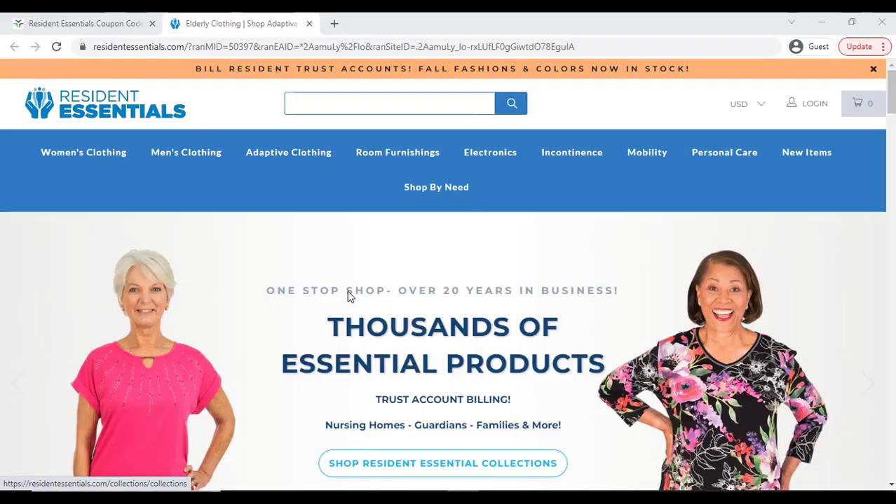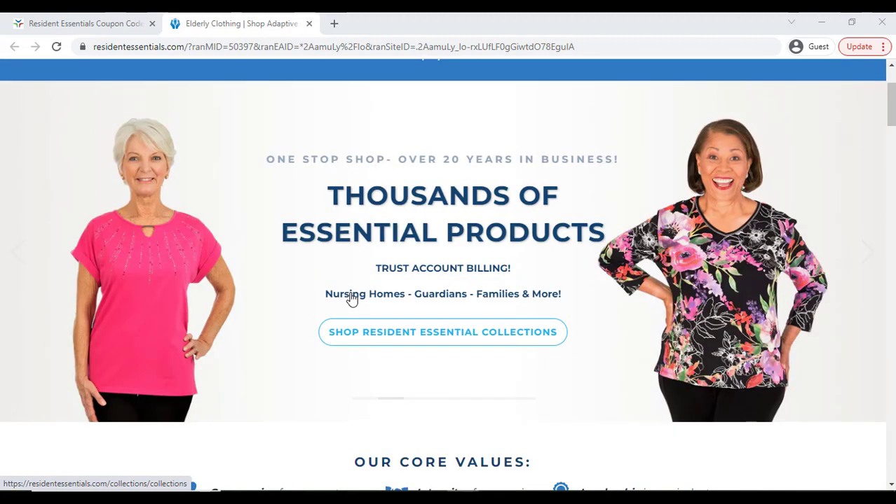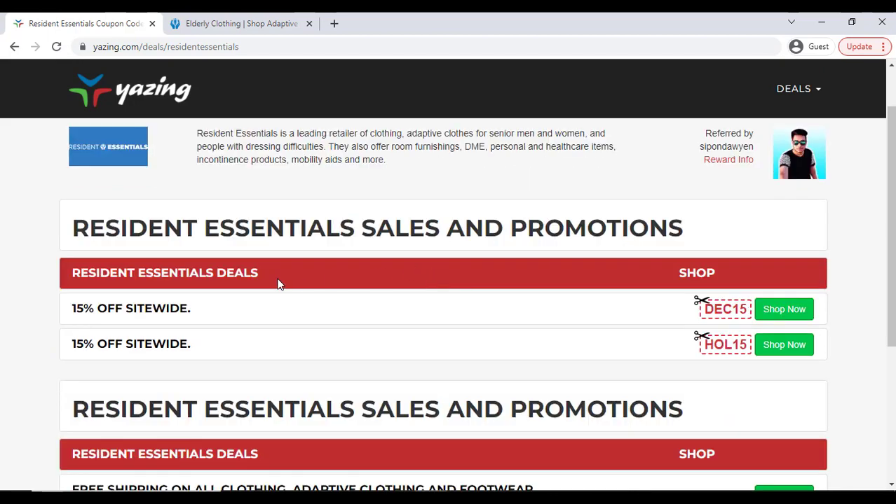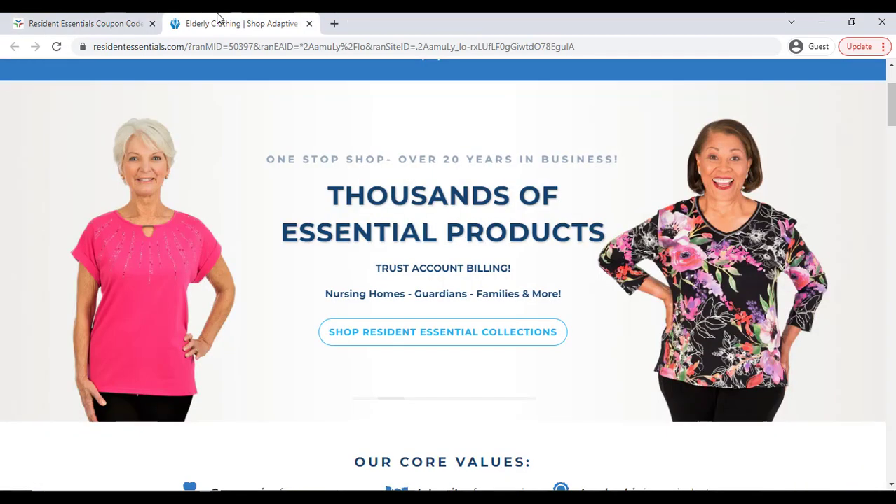How to get Resident Essential's latest discount coupon code and promo code so that you can save money. You have to go to this website — you can also click the link in my video description. Here you can see a 15% discount. Just click the 'Shop Now' button and it will redirect you to the official website.